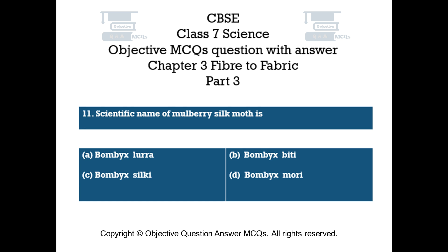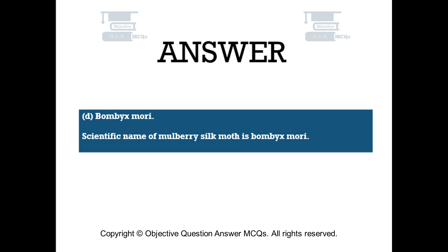Question number 11. The scientific name of mulberry silk moth is: Option A – Bombyx Lura. Option B – Bombyx Biddy. Option C – Bombyx Silky. Option D – Bombyx Mori. The right answer is Option D: Bombyx Mori. The scientific name of mulberry silk moth is Bombyx Mori.